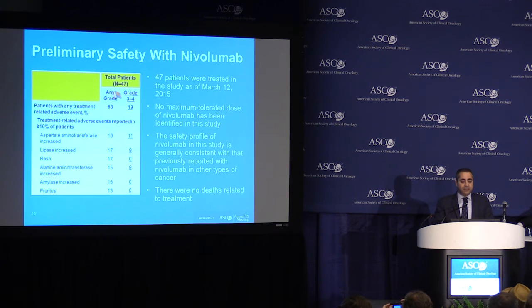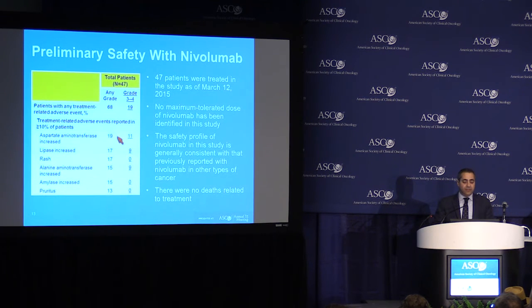These are the safety results. We see that 68% of patients had some side effect or toxicity from the treatment. However, the majority of these side effects were mild in nature. Only 19% of patients had grade 3 or 4 toxicity or adverse events. More specifically, only one patient had a grade 4 toxicity — an increase in lipase, a pancreatic enzyme — that had no symptoms. All the rest of the grade 3/4 toxicities were actually grade 3. Overall, most toxicities were related to abnormalities in lab results: increases in liver enzymes AST and ALT, increases in lipase and amylase, and rash and itching. The elevations of these liver enzymes, as well as lipase and amylase, were not accompanied by any symptoms.